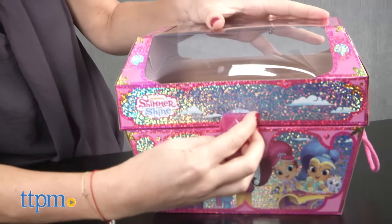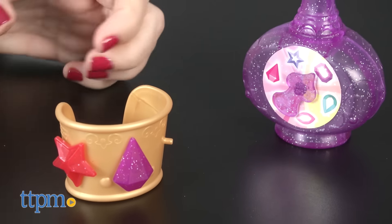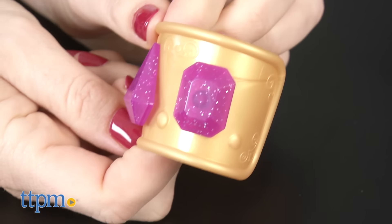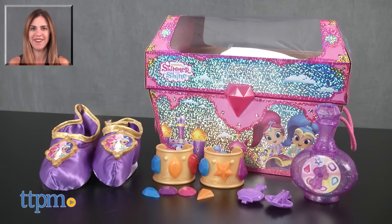Recommended for ages 3 and up, this is a really cute set for Shimmer and Shine fans. It's fun on its own but can also be worn along with the Shimmer or Shine dress-up sets, which are sold separately, to help kids complete their genie looks. For where to buy and current prices, find us at TTPM and subscribe to our YouTube channels for more reviews every day.